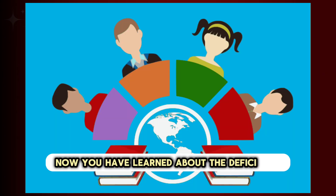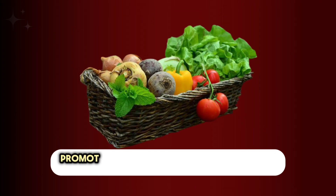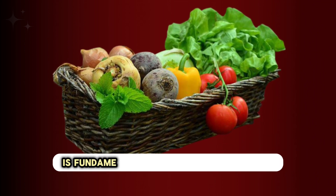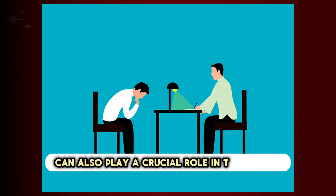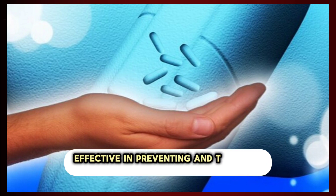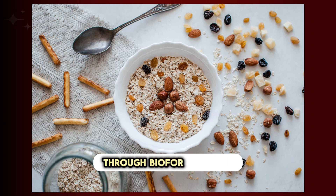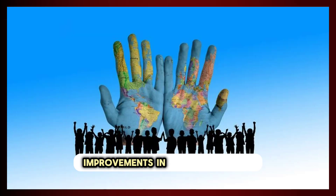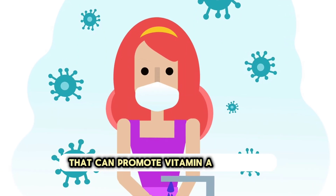Now let's learn about how to treat vitamin A deficiency. Promoting varied diets rich in vitamin A sources is fundamental for preventing deficiency, and education and awareness campaigns can play a crucial role. In high-risk populations, vitamin A supplementation has proven effective. Enhancing the vitamin A content of staple foods such as rice and maize through biofortification contributes to sustained improvements in vitamin A status. Targeted public health measures, including vaccination programs and improved sanitation, can also indirectly reduce deficiency by preventing infections.